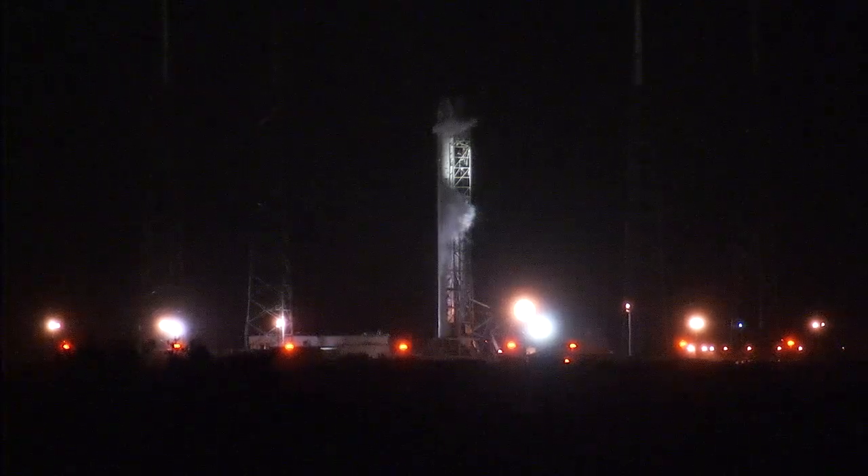Liftoff is targeted for an instantaneous launch window at 2:14 a.m. and 38 seconds Eastern Time. At the time of launch, the International Space Station will be flying at an altitude of 262 miles over the Arabian Sea, west of the southern tip of India and Sri Lanka.